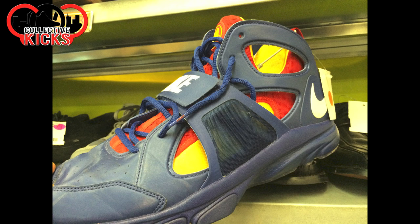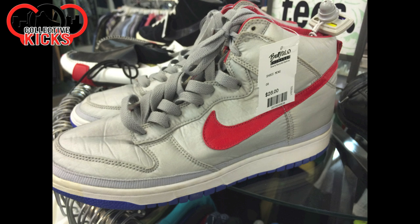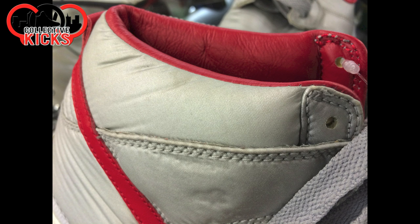These look like some Huaraches — I don't know the name of these either. But they look kind of like the Doernbecher colorways for the Jordan 6s. Moving on, they had some dunks here and these have like a nylon upper or whatever that mesh material is called.